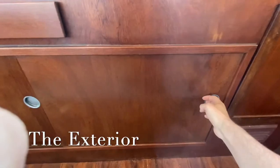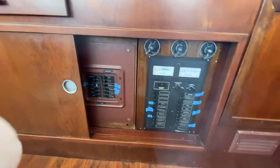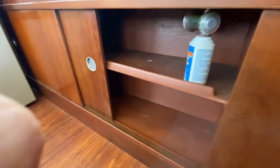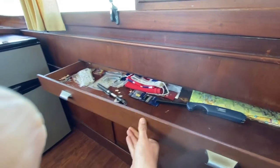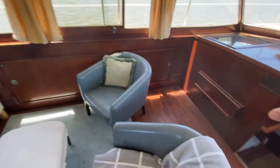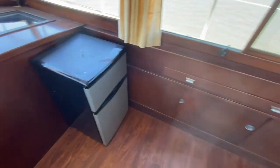Here we have all the electrical systems, and this is more access. In here is more storage — sort of like a map room. And then more storage down here, along with some more power outlets in the corner. We put our refrigerator in here for now.